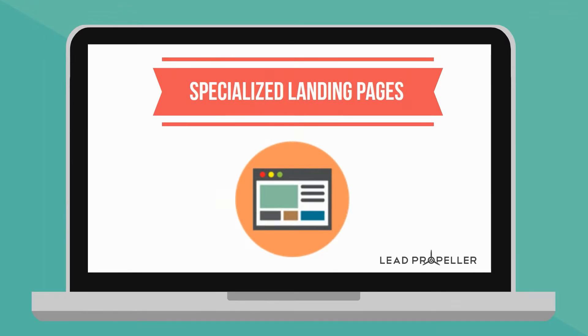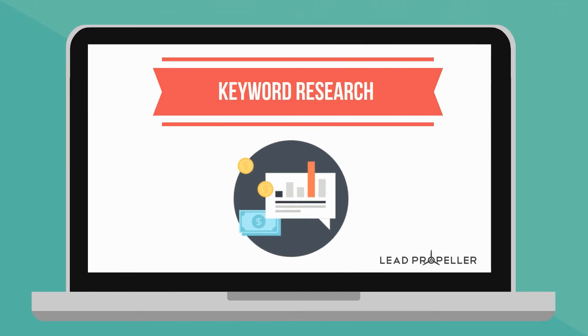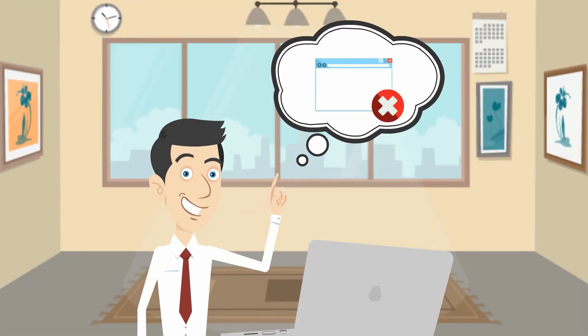This service includes the creation of specialized landing pages, custom local campaigns, daily ad maintenance, keyword research, and even optional retargeting. The best part is, you don't have to do any of the work.